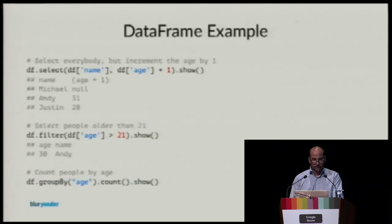When you have a DataFrame, it looks like Pandas. You can select, filter, group by, and work on the data as you would on a local machine, but you're really working on a cluster — and that's what I want to show.